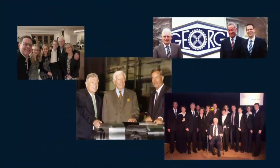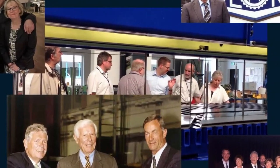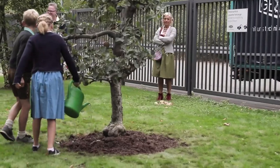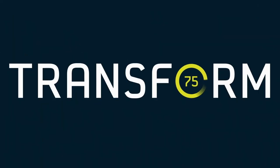As befits a family business, the wives, sons, brothers-in-law, uncles and grandchildren of the Georg family have been and still are enthusiastically involved in leading Georg and their customers into the future with new and greater achievements.